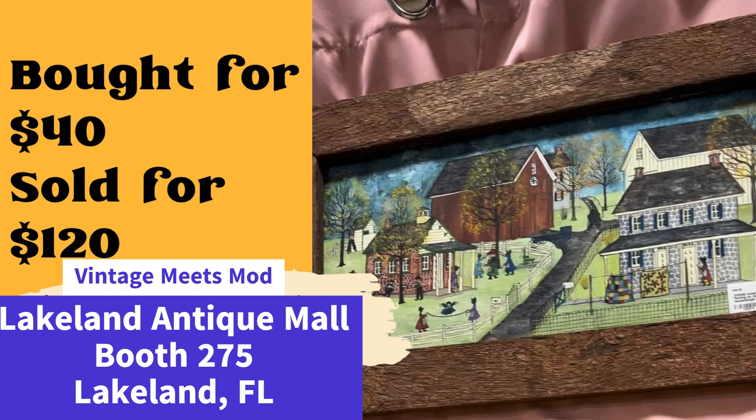Same vendor — if you're ever in Lakeland, Florida, check out Vintage Meets Mod. She purchased this Amish country painting by Dolores Atkenberg from a man for $40 at a local auction house, who had won the lot she was bidding on and was going after something else in it. It sold for $120. It's so interesting that she still got what she wanted from the lot — a win-win all the way around.